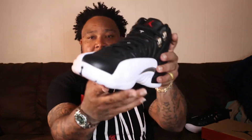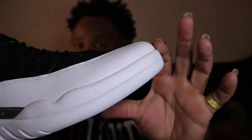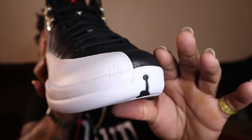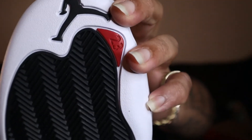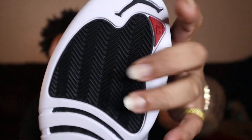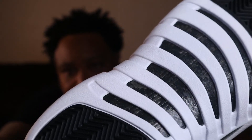Check out this toe box — tell me what y'all think. Front view of the toe box. I personally think they pretty much nailed it. You got your Jumpman, looks pretty good, not a lot of paint flaws. Looking at the herringbone traction, you got your carbon fiber.